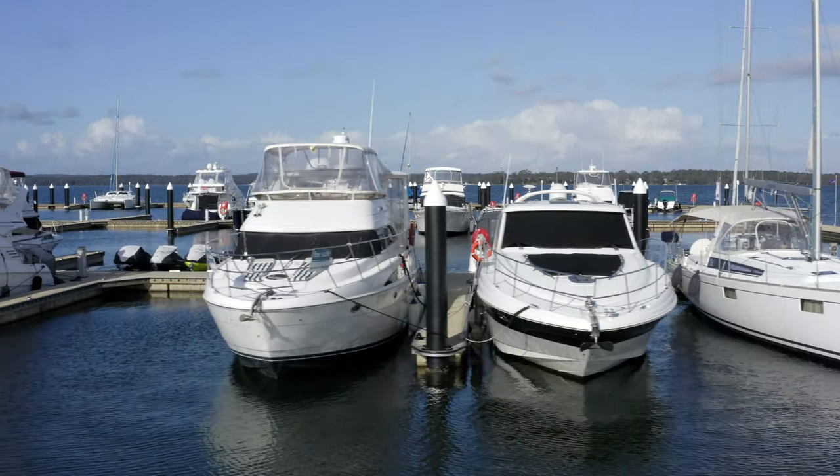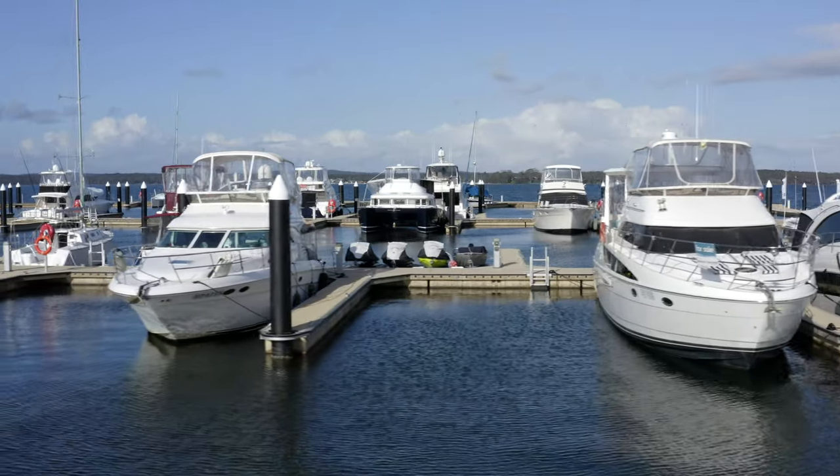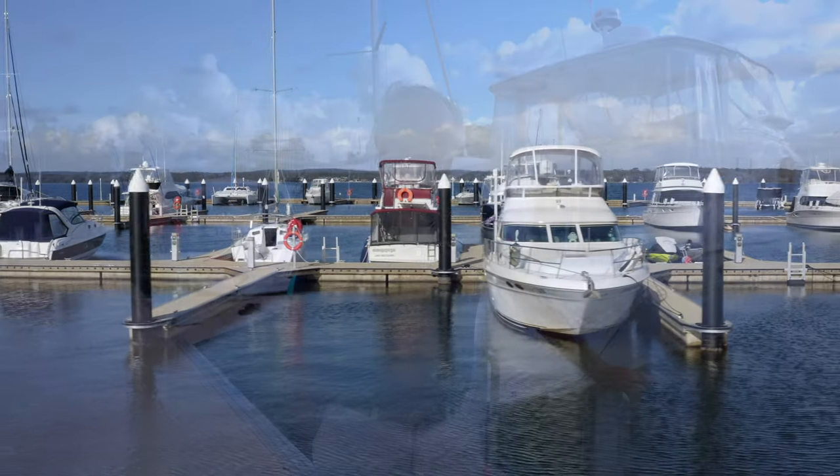This place is absolutely amazing. We meet so many boaties that come up here to Trinity Point Marina from not only Lake Macquarie but Pittwater and Sydney Harbour. One of the reasons they're coming up is just to experience the incredible food offering available at 8 at Trinity.